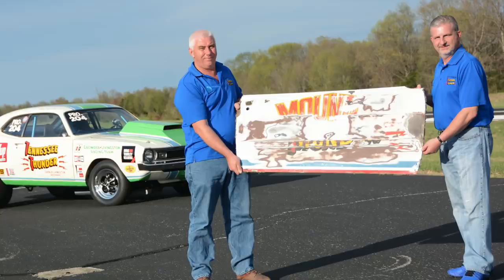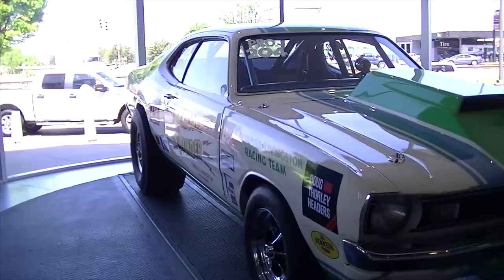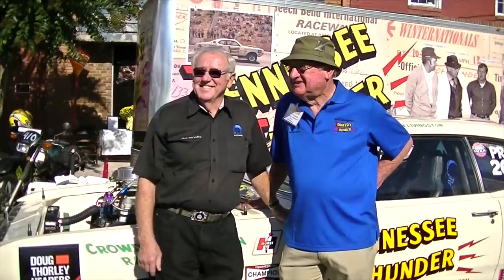Since the restoration was complete, this car has been all over the southeast United States. It's been to car shows, drag races, nostalgia events, and on display in Summit Racing's showroom in Georgia. Lee actually wrapped his enclosed trailer with a really cool collage of old pictures of this car, and it's just an awesome display piece. He takes it all over the place telling this car's story.